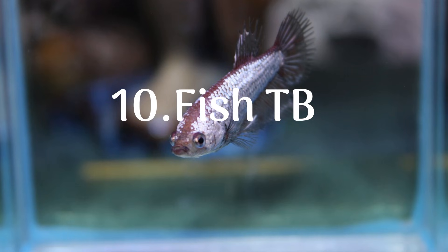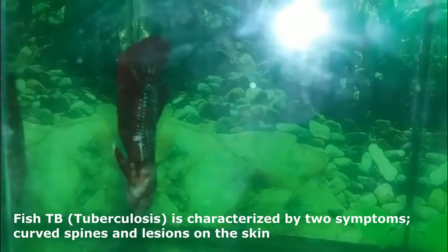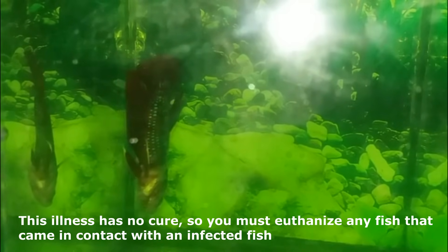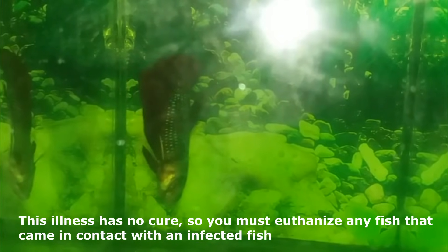10. Fish TB. Fish tuberculosis is characterized by two symptoms: curved spines and lesions on the skin. This illness has no cure, so you must euthanize any fish that came in contact with an infected fish.